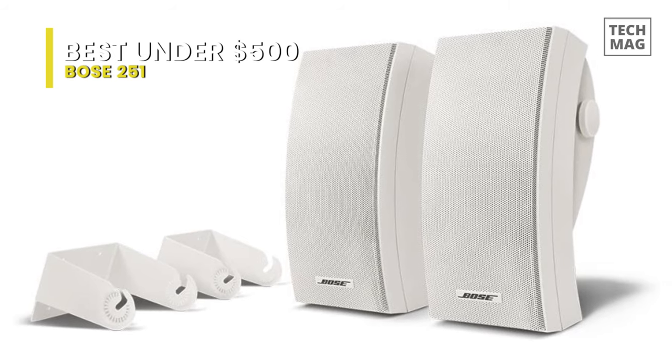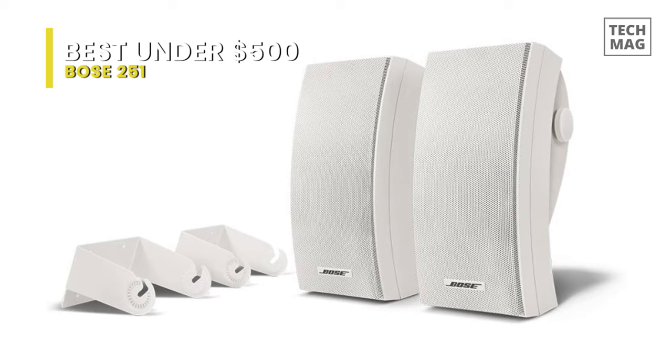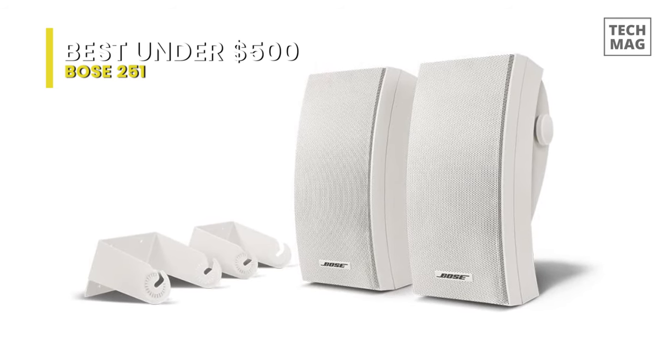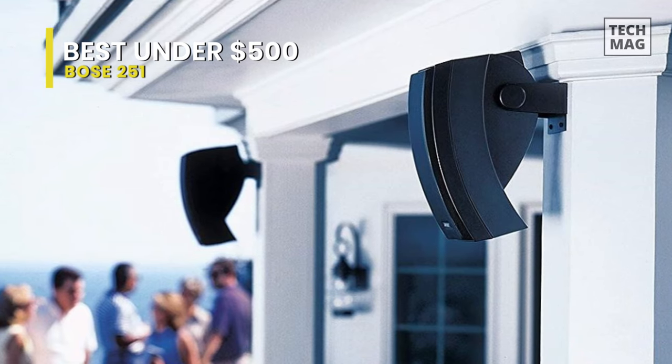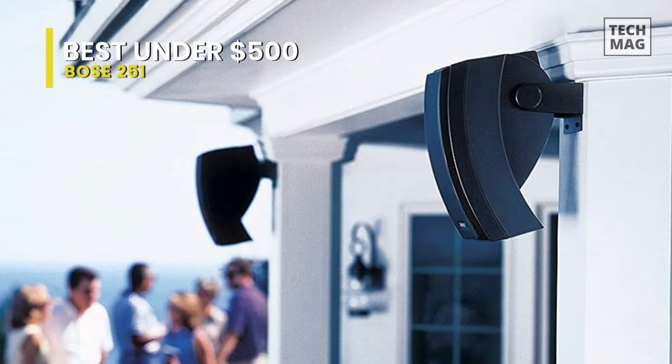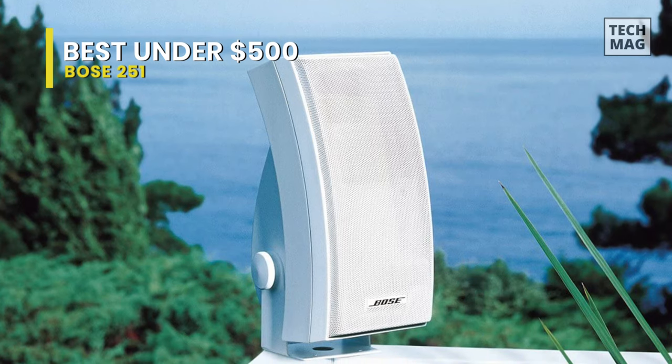Bose's 251 Environmental speakers are designed to endure harsh conditions. The weather-resistant speakers are created and tested to handle rain, snow, salt, and temperature extremes of 60 degrees Celsius to negative 30 degrees Celsius. They are also protected by a limited warranty of two years.